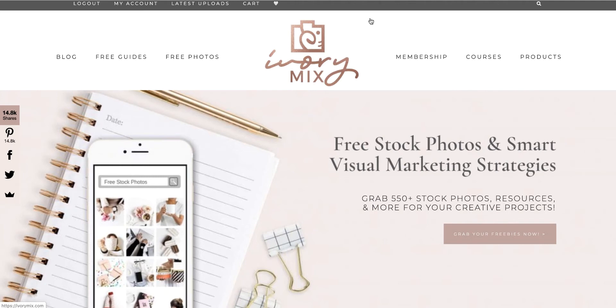Ivory Mix is a platform that offers photos, and you can buy and get free pictures from them all the time. So even if you just want some free images, pop over here, grab your freebies, and you'll get some great items to use for pins on your site. But it's more than that — they have a membership.